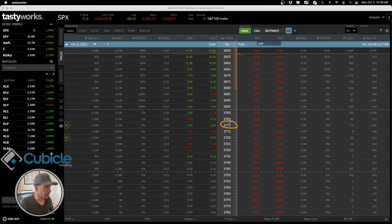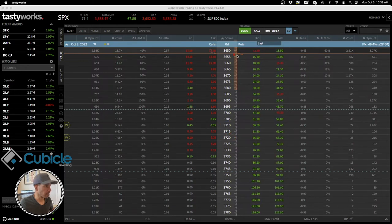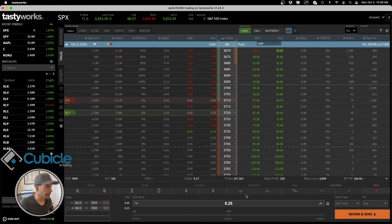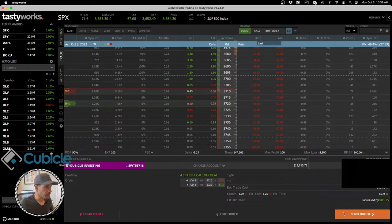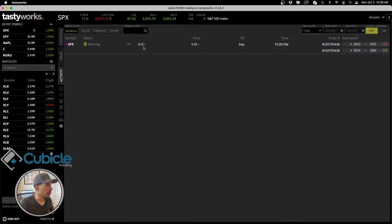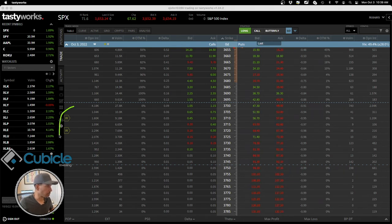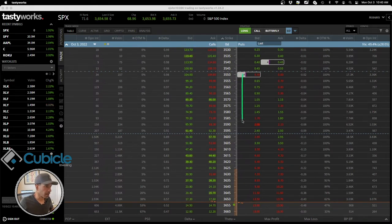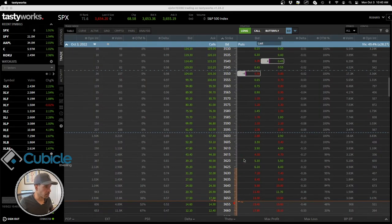I decided to go up a little further on the strikes to stay away from the price of the underlying. The order is not getting filled right away, so I'm going to be patient and let it run. If I get filled, I get filled; if I don't, I don't. It looks like I should get filled here — you can see the order waiting to be filled. If you look at my vertical put spread, it's way out of the money.